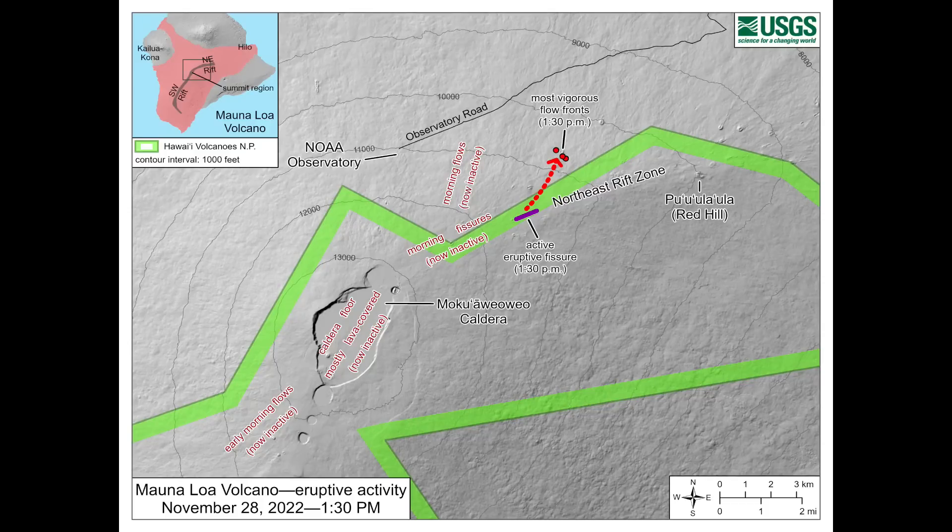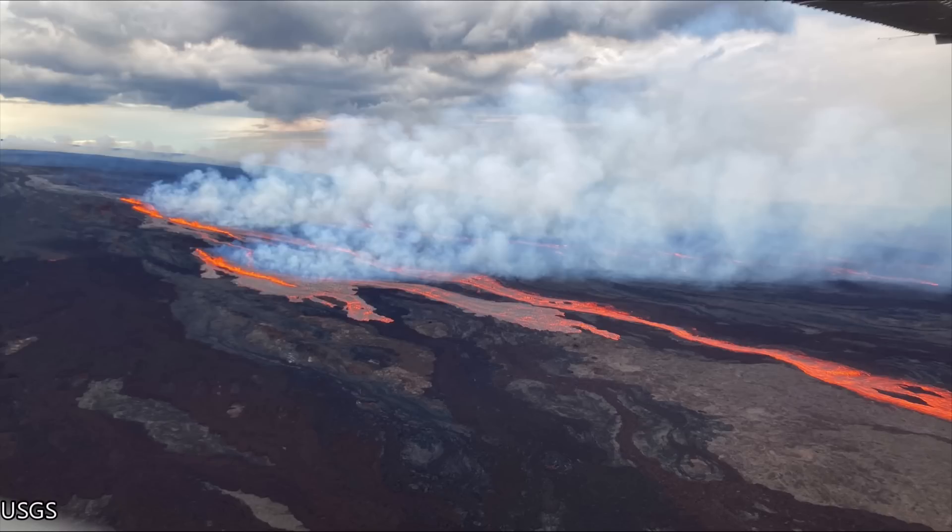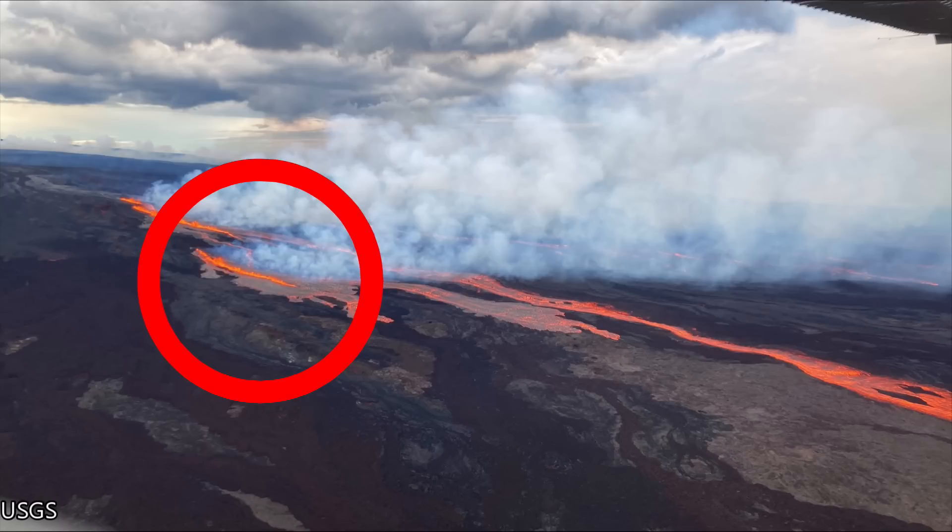This is the most recent eruption map from the U.S. Geological Survey. You can see that activity inside the summit caldera ceased and the current eruptive fissure is about four miles or about six kilometers northeast of the summit caldera. Initially there were three fissures; however, two of the upper elevation fissures stopped erupting and the lower elevation fissure continues to erupt as of this writing.